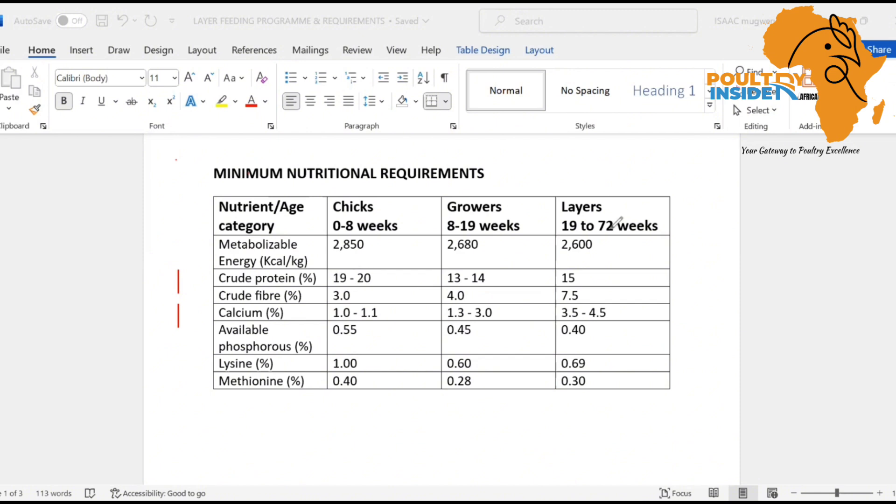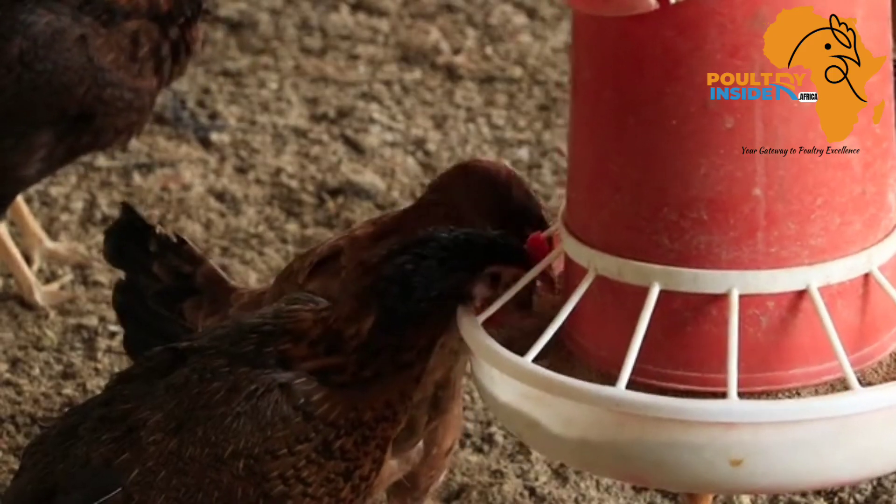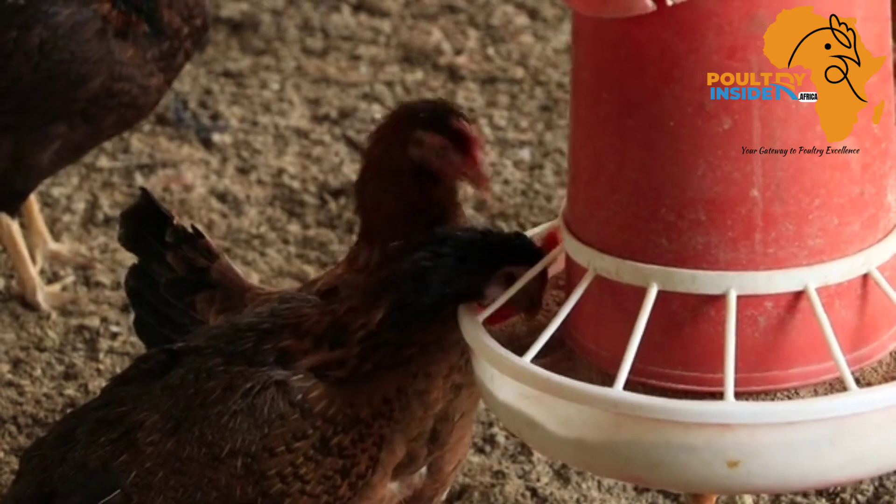The metabolizable energy and the crude protein are the first two and the most important. Also do not overlook calcium and phosphorus, because we know layers require calcium. The amino acids — lysine and methionine — are also very important. Generally, everything in this table is important, and out of the many ingredients used to make feed, these are the key nutrients you should make sure your feed meets at the standard percentages.